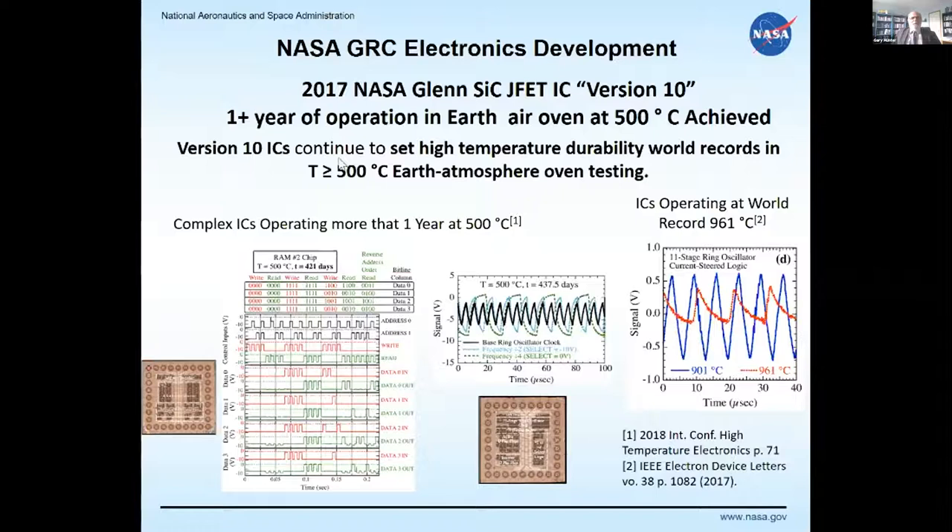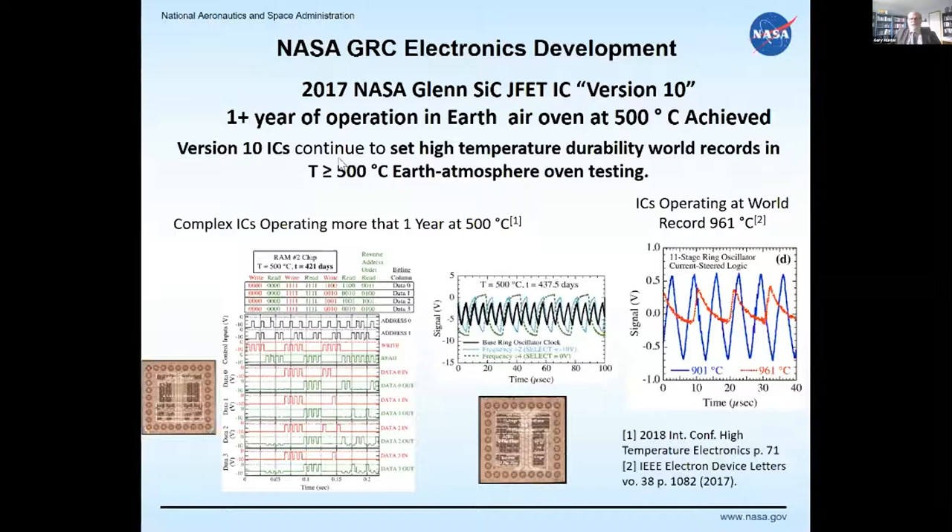Examples of earlier-generation electronics work: electronics have lived at 500°C for more than a year; operation was demonstrated up to 961°C; and in GEER, continuous operation and survival for 60 days was shown. Although surface contacts for feedthroughs sometimes present issues, the electronics themselves remained stable and operational without degradation during those 60 days. Packaging continued to be viable and operational for the full 60-day period.